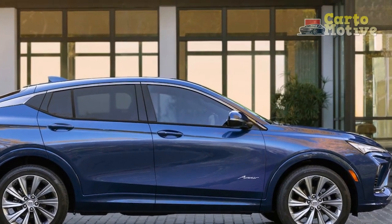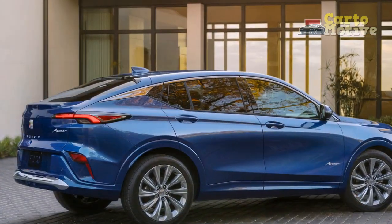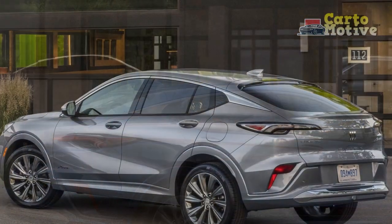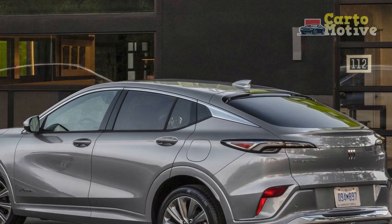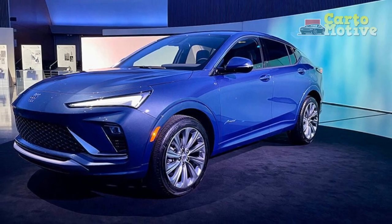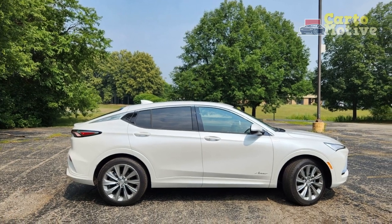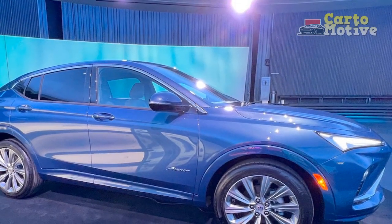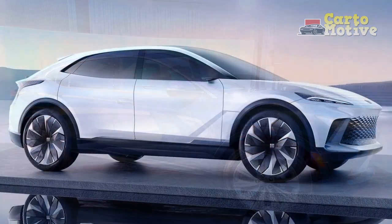Pros of the 2024 Buick Envista. 1. Luxurious interior: The Buick Envista boasts a high-end, well-crafted interior with premium materials, comfortable seats, and a range of advanced features that create a luxurious driving experience. 2. Advanced technology: The SUV comes equipped with cutting-edge technology, including a user-friendly infotainment system, smartphone connectivity, and a suite of driver assistance features for improved safety and convenience. 3. Spacious cabin: The Envista offers a roomy interior with ample space for passengers and cargo, making it a practical choice for families and those who value versatility.